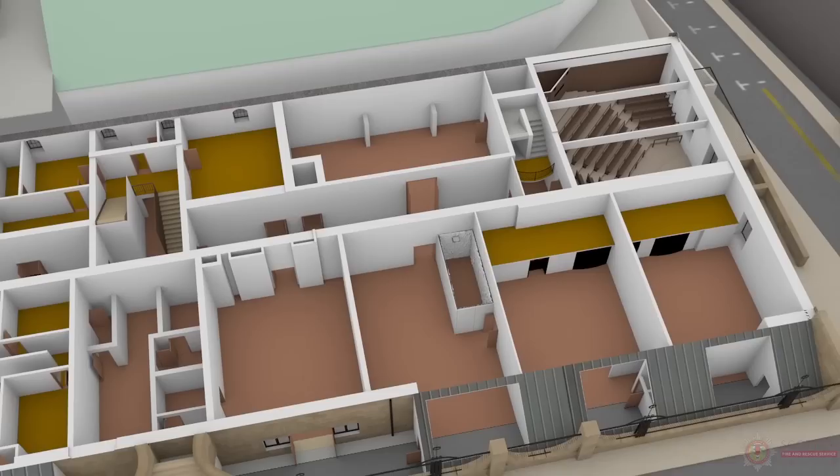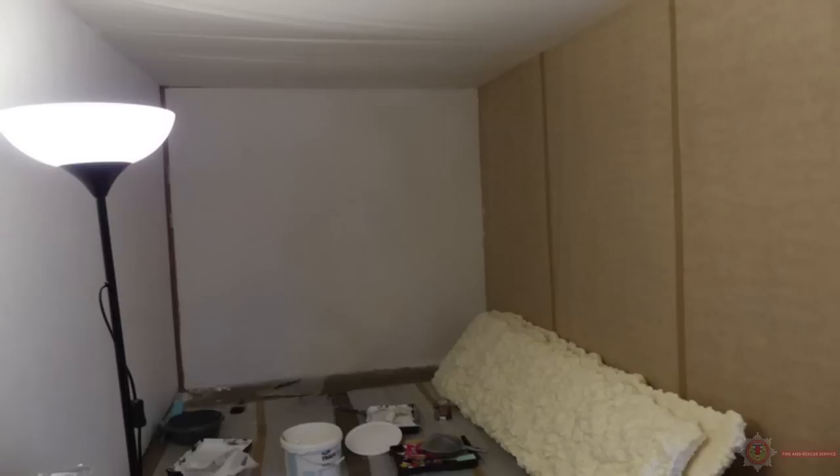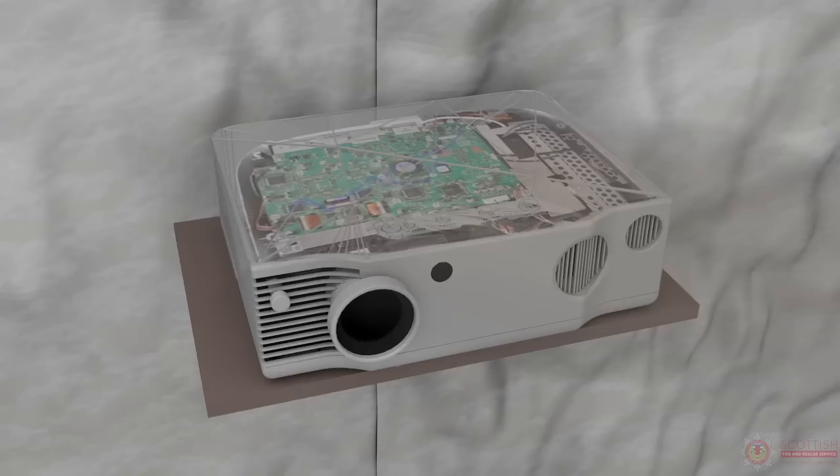The fire originated in the projector which was located in the student display area of Studio 19. The studio was in the basement at the west side of the building. Self-expanding foam was used for artistic effect in creating wall panels. As the foam is expelled from the can, the propellant is a mixture of three highly flammable gases and is also extremely flammable once dry. As these gases passed over the electrical internals of the projector, it caused indirect ignition by an electrical spark.